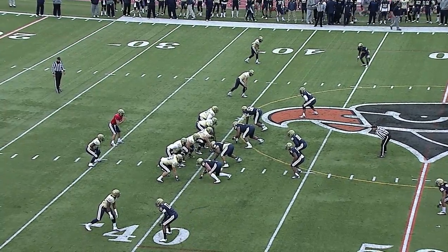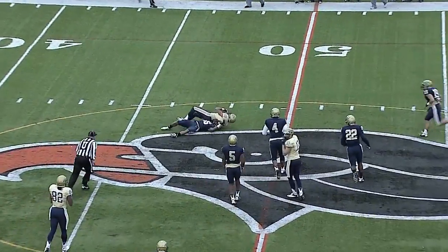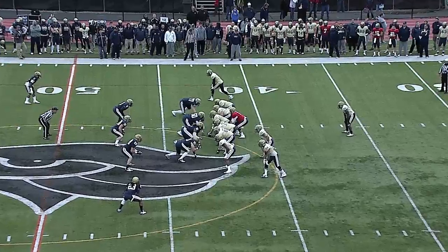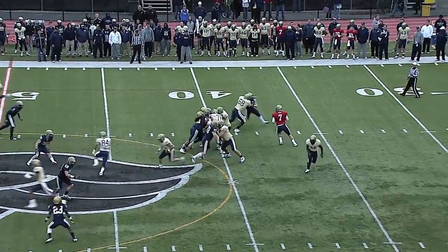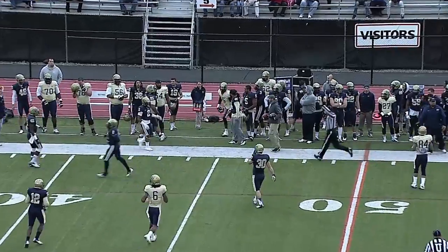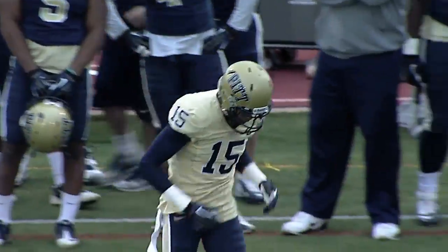Third down and five for the offense. Wojtek in the gun. Nice diving grab, but it's enough for the first down. Now Tom Savage, the transfer from Rutgers by way of Arizona — and he's got a man, Devon Street, wide open. That's a big first down pickup into the defense's territory at about the 43-yard line.